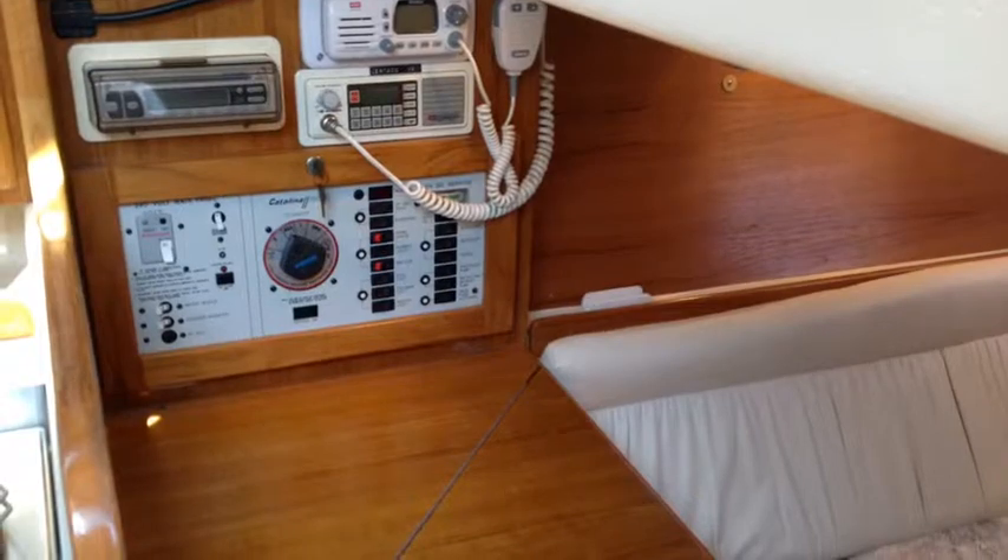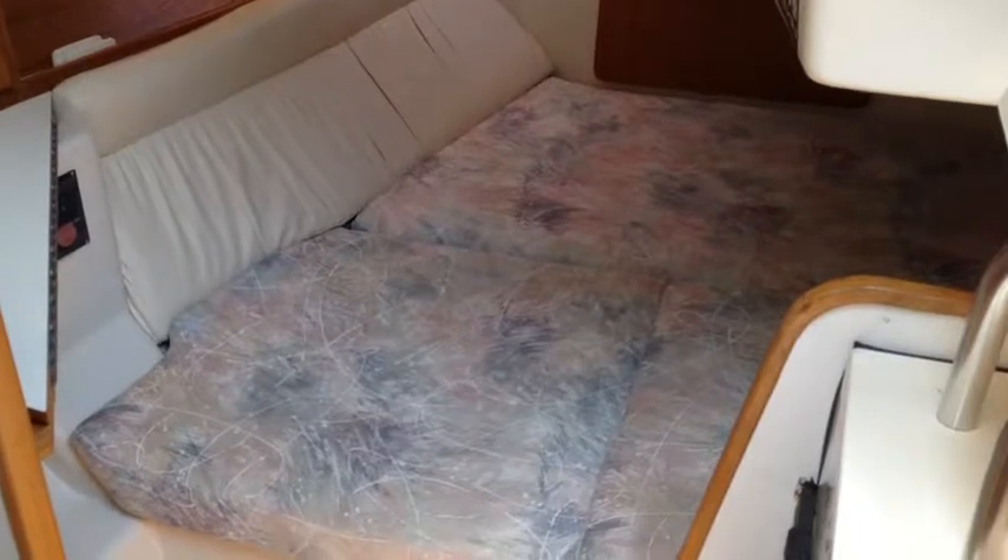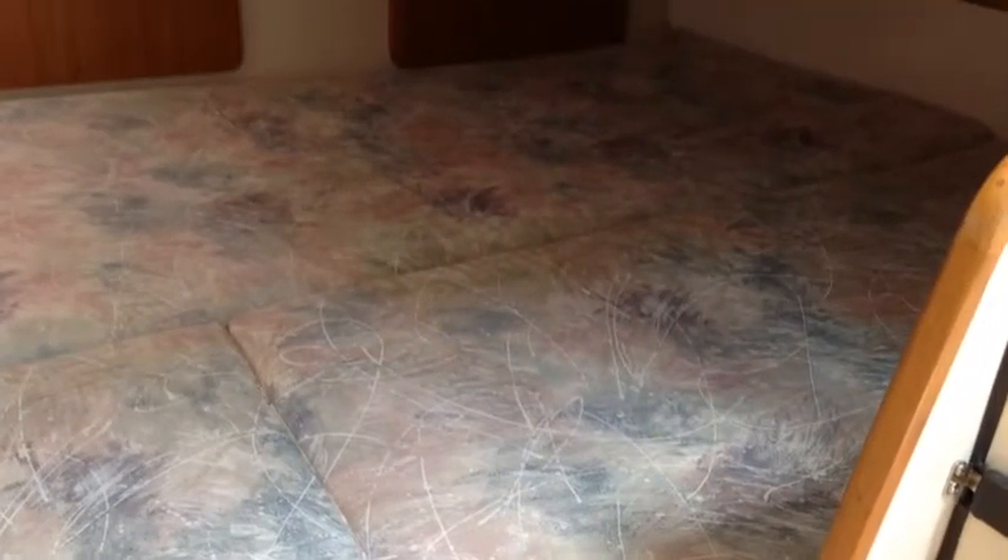The navigation area is to starboard, just ahead of the open double berth. It's a very large open double berth, so two couples on this yacht would find the boat quite roomy for weekends away.